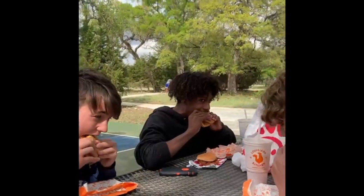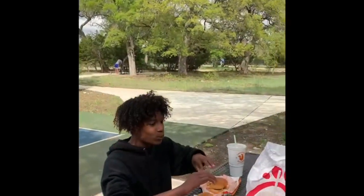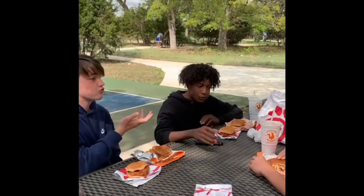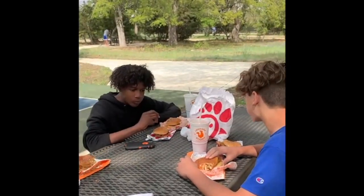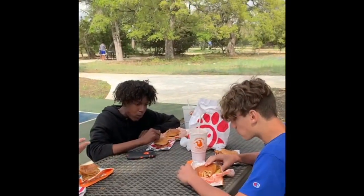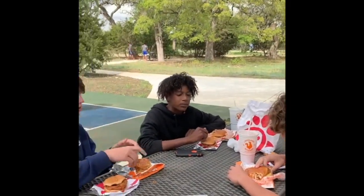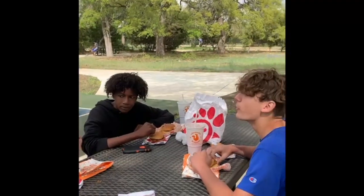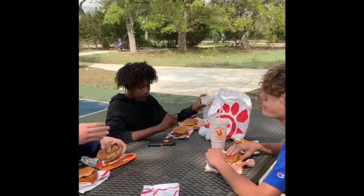Three, two, one, go. Mmm. It's tender. It's got a little crunch crunch. Crispy. Tender. Nicely flavored bun. Mm-hmm. It doesn't taste all that good. Which is good.